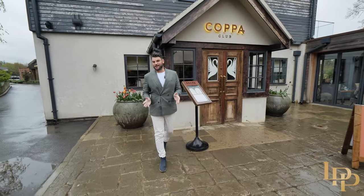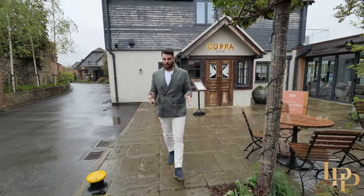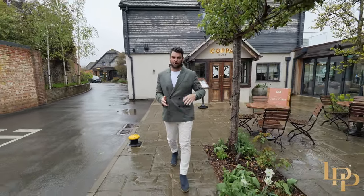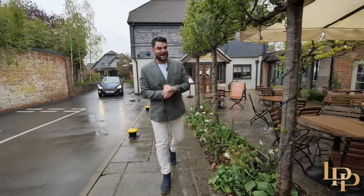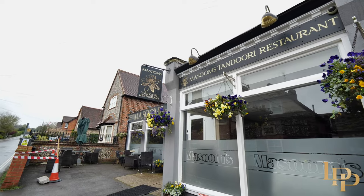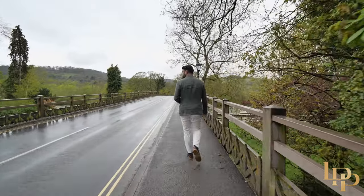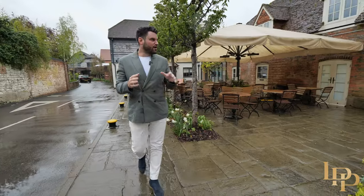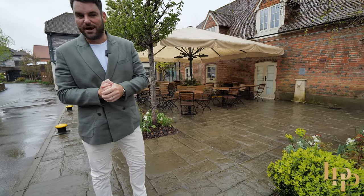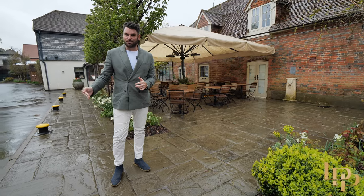We're just eight minutes from the property and we're here at one of my favorite restaurants, the Copper Club — gorgeous indoor and outdoor dining right on the river. You've also got my favorite Indian restaurant, Masoom's. George Michael's previous house was just across the river. Really nice coffee shop, very picturesque place, great if you like to walk dogs or ride bikes. That's eight minutes to the left.